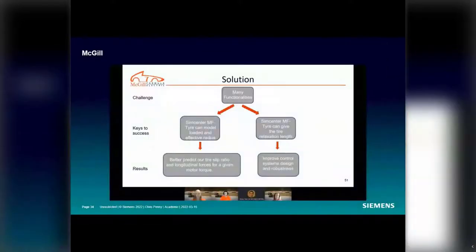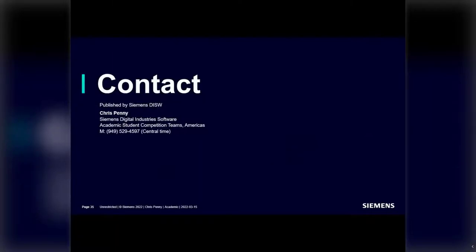For tire modeling — SimCenter MF-Tyre brings two key functionalities not previously available: first, it can model loaded and unloaded radius, helping better predict tire slip ratio and longitudinal forces for a given motor torque; second, it provides tire relaxation length, which improves control system design and robustness.